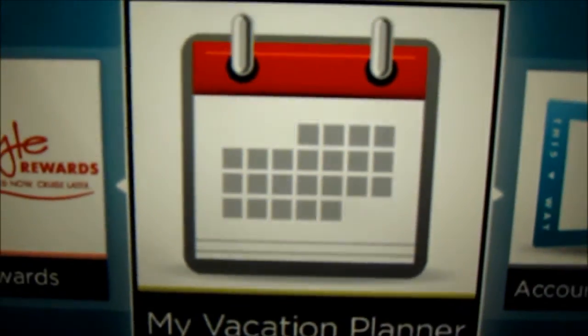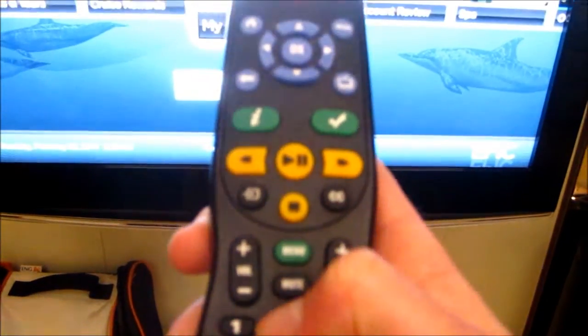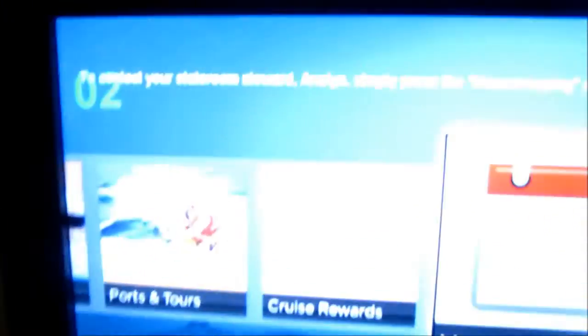And my vacation planner. Let's go to a channel — my favorite channel. Channel 20... and 22.